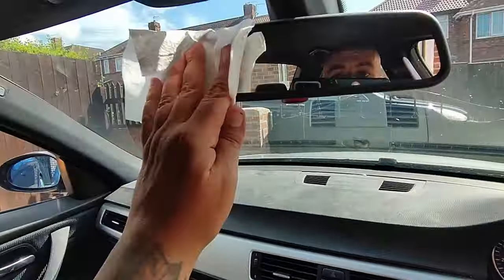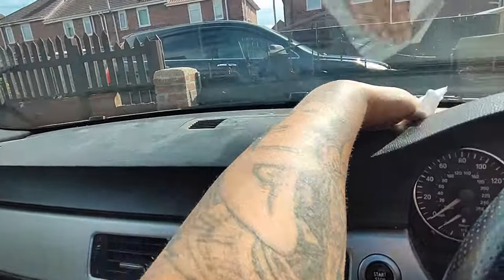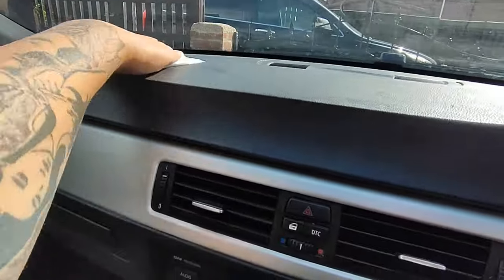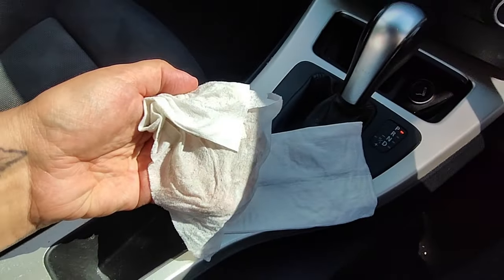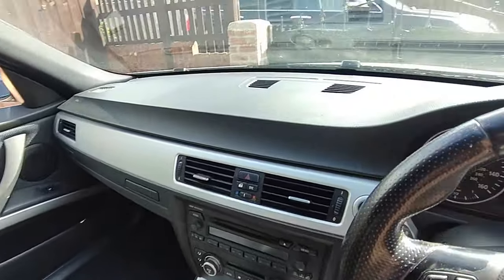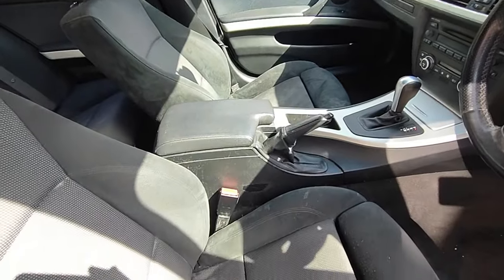Right, I think we've waited long enough — let's clean this. I hope the camera picks this up, because oh my word, the amount of crap that's coming off onto this antibacterial wipe. It's like when I do pollen filters. Look at the difference. Honestly, I've probably spent about 20 minutes wiping the inside of this and hoovering it. Yeah, that took a lot of effort. People, don't let your car get so dirty.